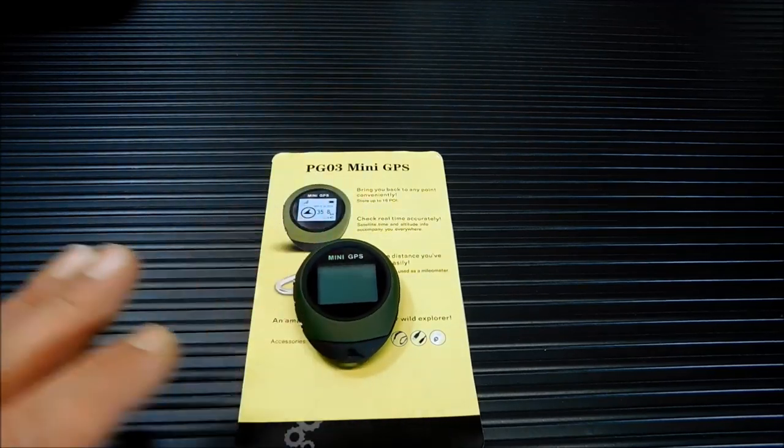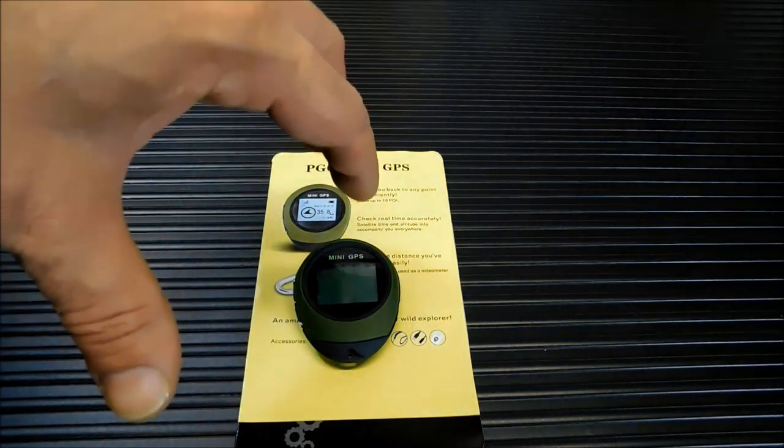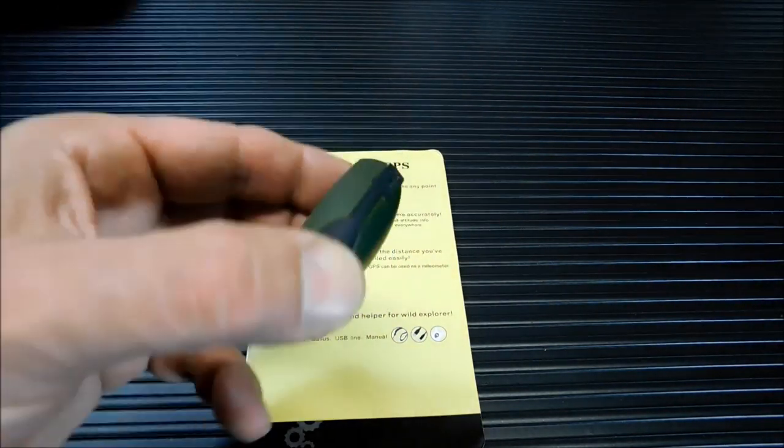We're going to test it out. I'm going to pull the camera back a little bit and give you some operating instructions first. It's not going to pick up a GPS signal inside here — it's really recommended for outdoor use. It's a tiny unit and there's not a lot of room for an antenna.